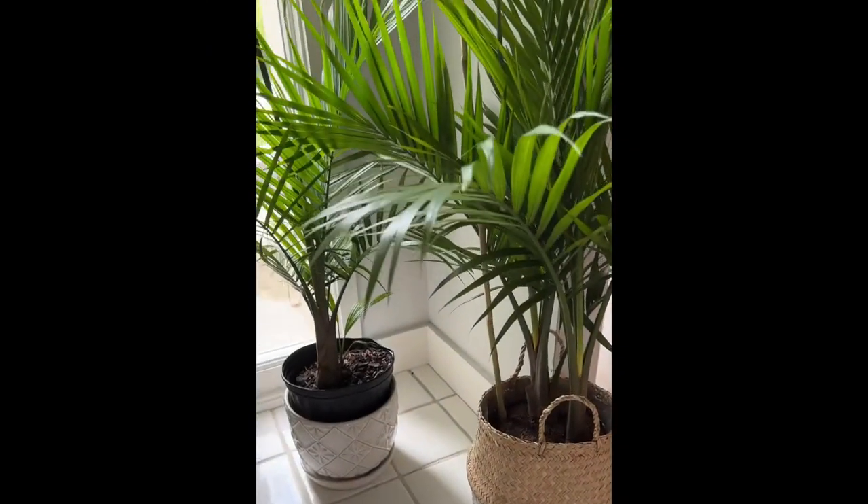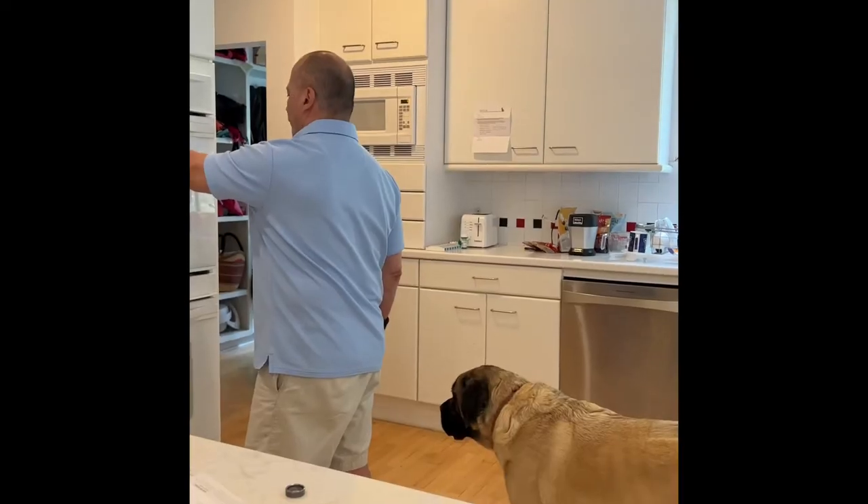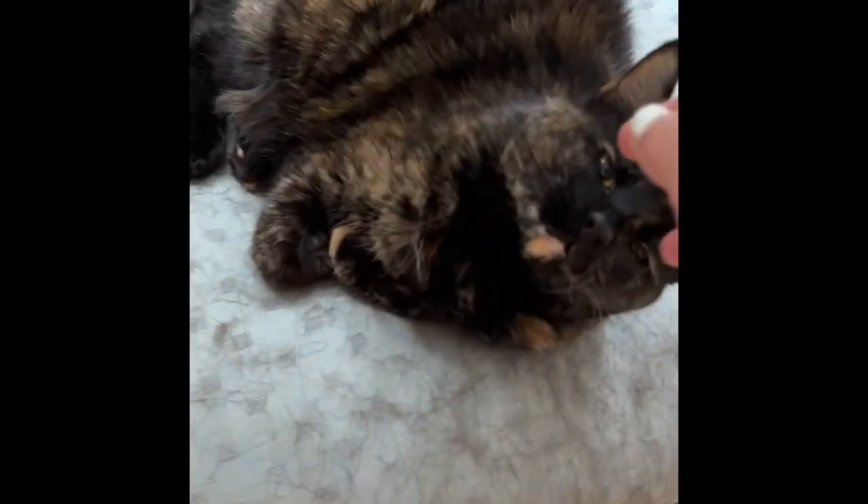First off, my husband found these two palm trees from Amazon. They're beautiful, and they purify the air.